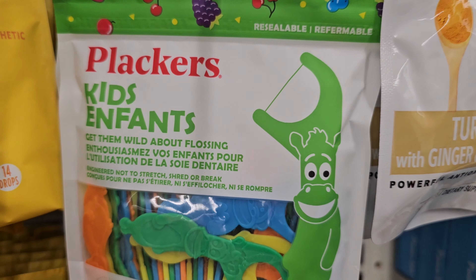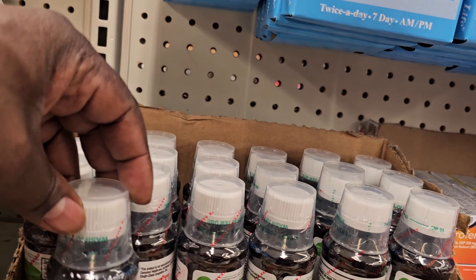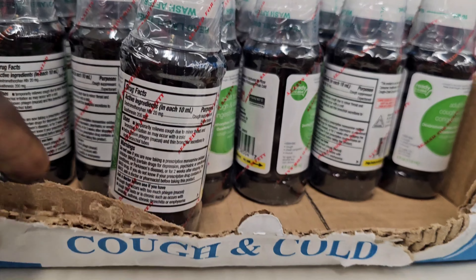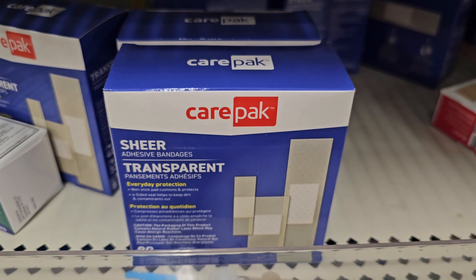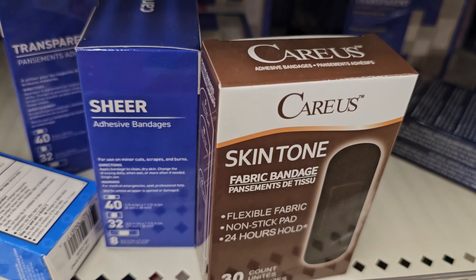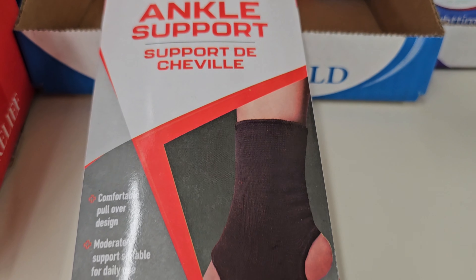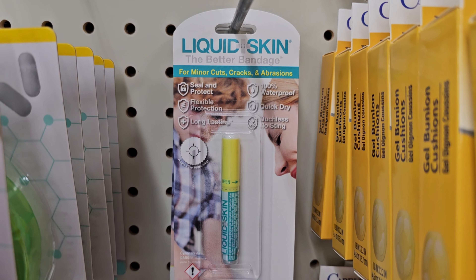There's a flask for kids. I'm not sure what this is. I bought so many band-aids for my kid — just showing you self-care products here at the Dollar Tree. They have something for if you sprain your ankle, and also liquid skin.